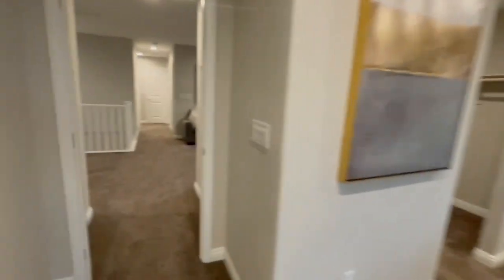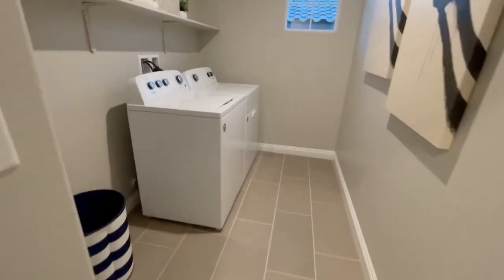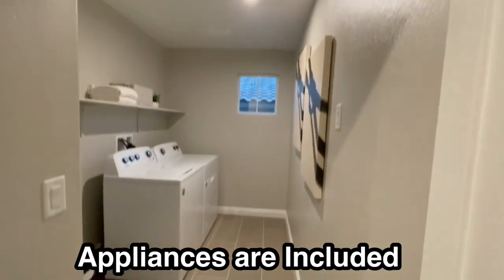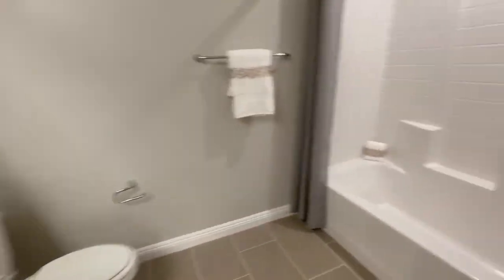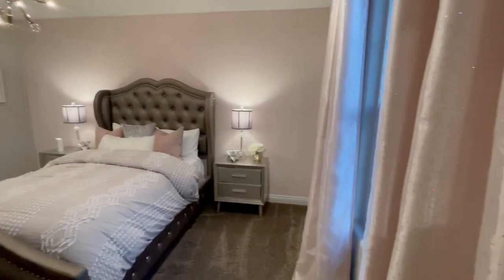Checking out the other two bedrooms on the other side upstairs. There's a laundry room with plenty of space — appliances may or may not be included in the available lots. The guest bath is a really good size — double sinks. Of course, this is the model so everything is upgraded. I'll find out what the standard features include. This second bedroom also has a walk-in closet and is about 12 by 12.